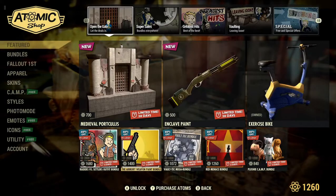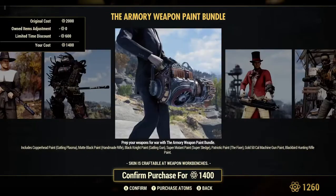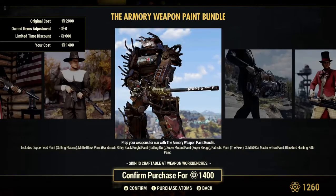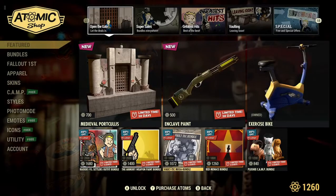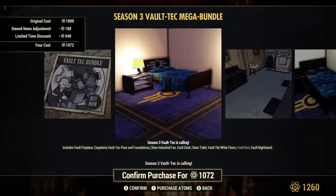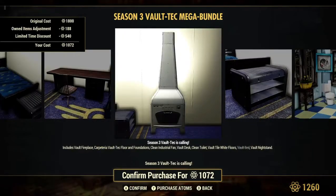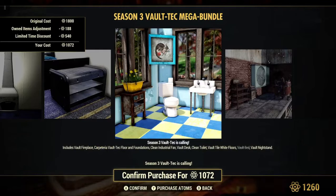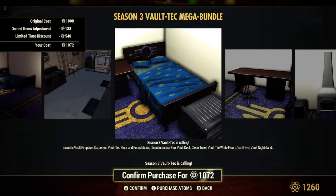The Armory Weapon Paint Bundle is 30% off on sale for 1,400 atoms — pretty much Skinner Paint for some weapons: Gatling Gun, Handmade Rifle, Super Sledge, Fixer. And the Vault-Tec Mega Bundle is 30% off on sale for 1,072 atoms — the Season 3 Vault-Tec Mega Bundle. More cool stuff on sale. It must just be the Vault-Tile white floors, I think. All that stuff in the picture is just the floors. Pretty cool.